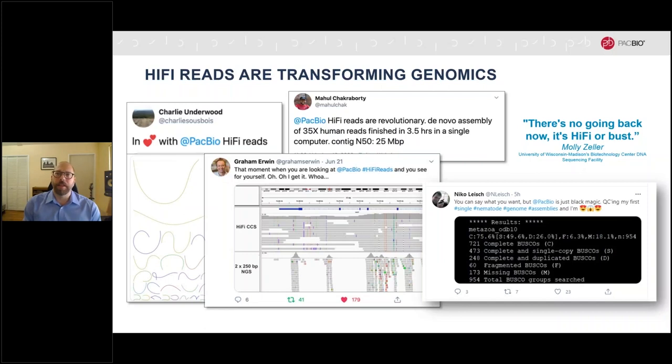It's now been just a little over two years since PacBio first introduced HiFi reads to the world. In that time, driven in no small part by dramatic improvements in performance and data output with the release of the SQL2 system, HiFi reads have gone from being an intriguing new possibility to being widely seen as the sequencing technology of choice for any application that benefits from the informative power of long reads. Scientists are commenting on social media that HiFi reads make their results better and their workflows easier. As Molly Zeller puts it, there's no going back now — it's HiFi or bust.